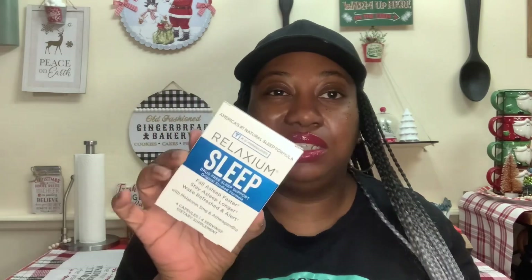All right — last but not least, I just have a few items from Dollar General. I got these Relaxium Sleep, America's Number One Natural Sleep Formula — MD Formulated, Drug-Free Sleep Support, Original Trusted Formula. It says fall asleep faster, stay asleep longer, and wake refreshed and alert with melatonin 5 milligrams and ashwagandha. You get four capsules — four servings. I only got one just to try it out and see how I like it. These were on the Dollar Deal aisle for $1.